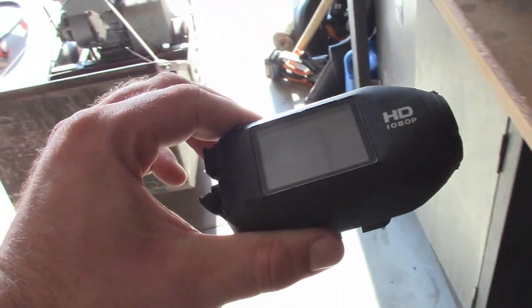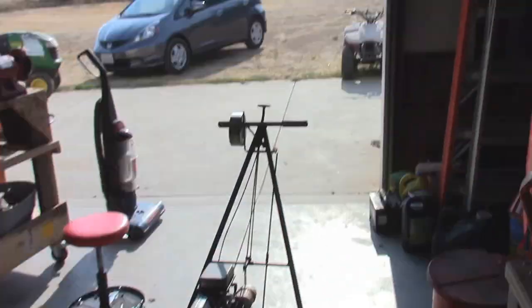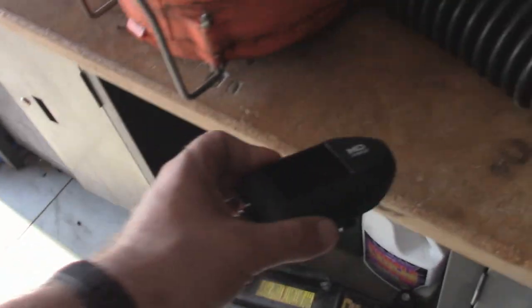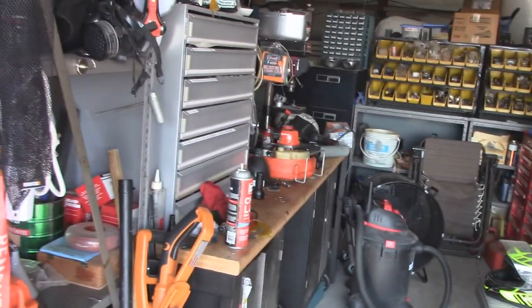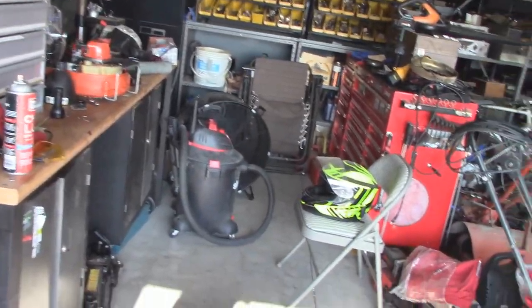I was going to charge up the quad so I can get you guys a romping video on it, but I don't have the charger here — at least I don't know where it is. So that's in the pipeline. You guys will also get a video on that blower as soon as I get it going.